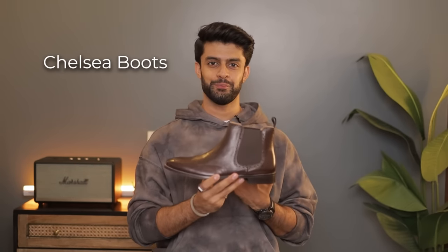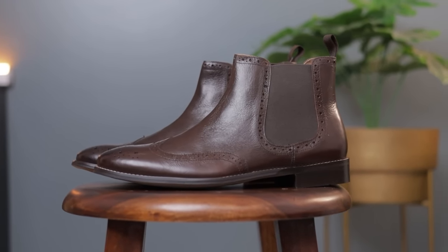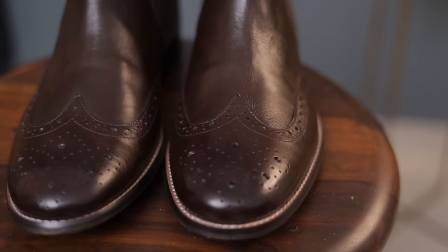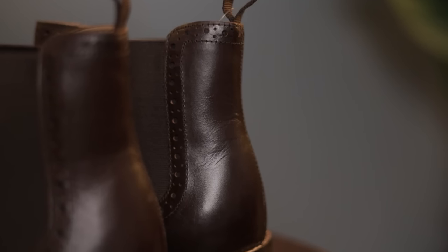If you are making a boots video and not including Chelsea boots, then the video is incomplete. This time I have got the most appropriate Chelsea boots, which are the best ones, especially if you are buying for the first time. Dark brown leather Chelsea boots with broguing details are something I always recommend, and this fits the build really well because the broguing details make them look more classy and premium.